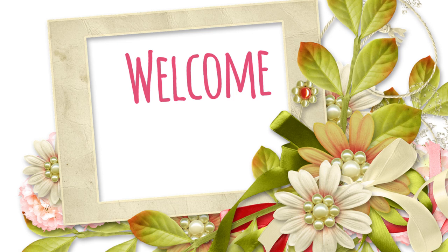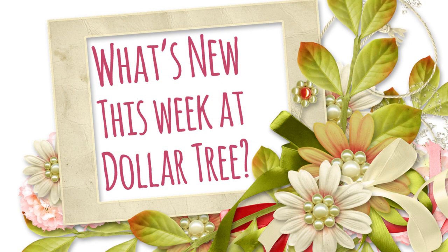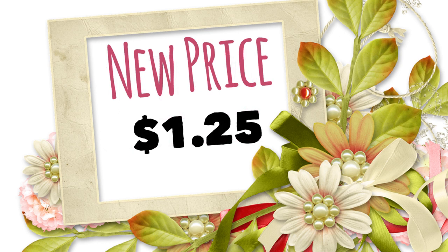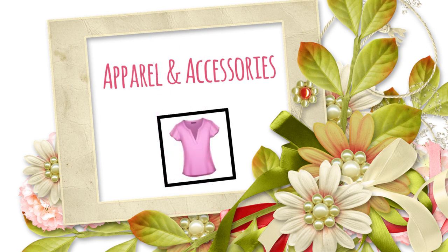Hi everyone, welcome to our channel Rebecca Stew and the Crew. I'm Rebecca, and today is Friday. Each Friday I go around Dallas and try to find all the things that are new at the Dollar Tree. This will be for the week of 2/11/22. I went to five stores this week. Don't forget the new price is a dollar twenty-five unless stated otherwise, so let's go shopping.